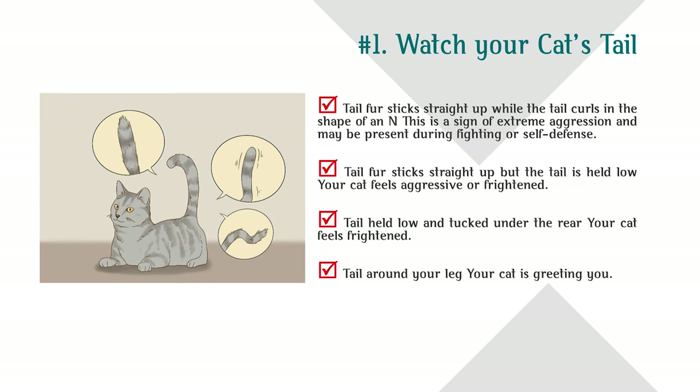Tail fur sticks straight up while the tail curls in the shape of an N — this is a sign of extreme aggression and may be present during fighting or self-defense. Tail fur sticks straight up but the tail is held low — your cat feels aggressive or frightened. Tail held low and tucked under the rear means your cat feels frightened. Tail around your leg means your cat is greeting you.